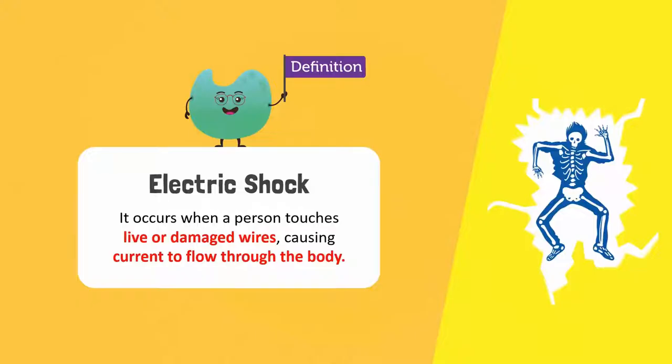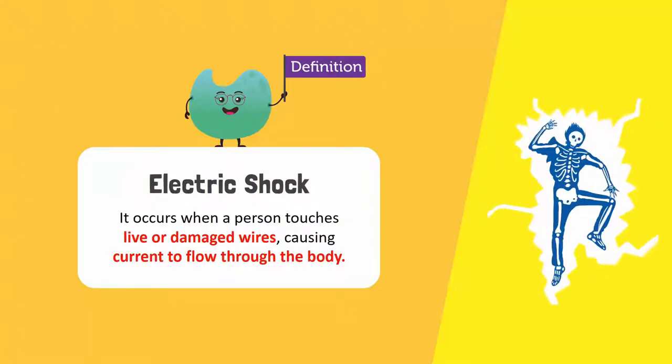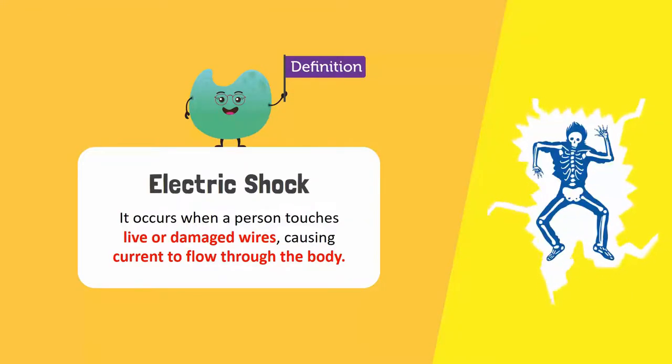That is why when a large current passes through a person, he or she can receive an electric shock. If the current is very strong, it can prove to be fatal. An electric shock occurs when a person touches live or damaged wires, causing current to flow through his or her body.